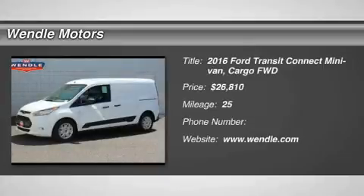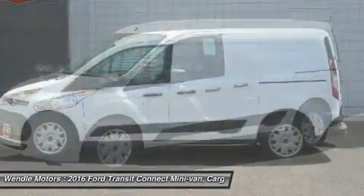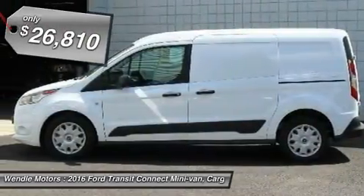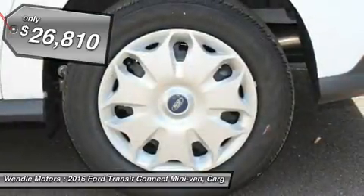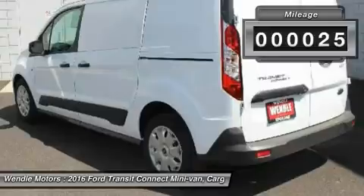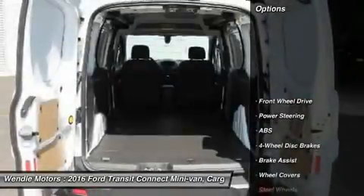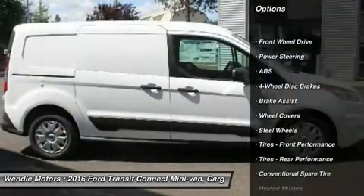This 2016 Ford Transit Connect XLT is Frozen White with a Charcoal Black interior. This Ford Transit Connect XLT comes with great features including keyless entry and tire pressure monitors. Buy with confidence knowing Wendle Ford Sales has been exceeding customer expectations for many years and will always provide customers with a great value.